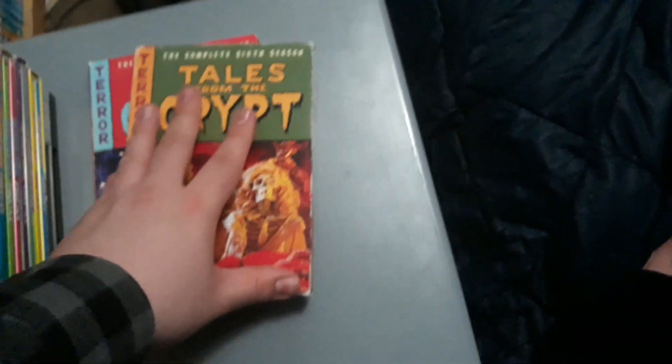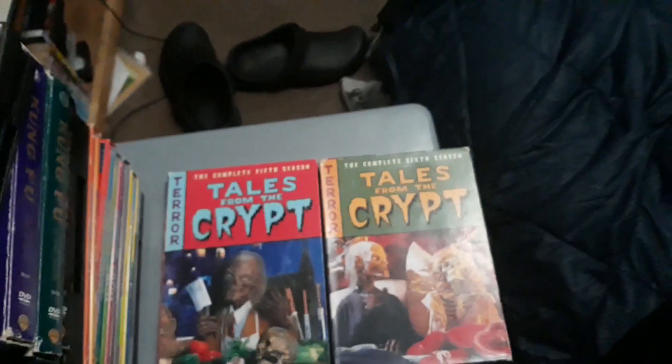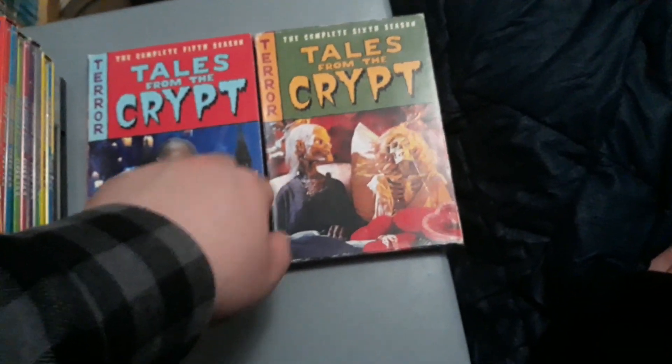I have the complete fifth and sixth season of Tales from the Crypt. I need to get more season sets — seasons one, two, three, and four — and there is a complete series set of Tales from the Crypt as well. This was on the Syfy channel. But the show I like more, that I grew up watching on Syfy, is the next one.